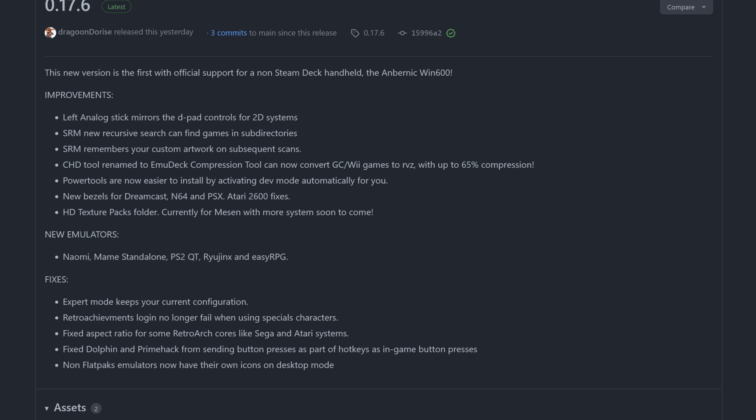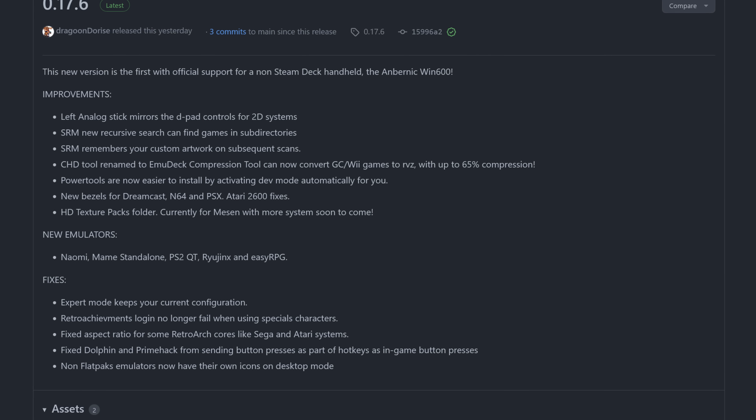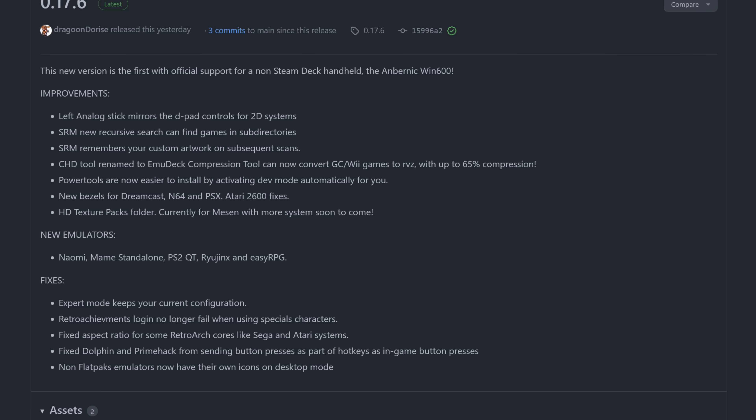There's now an HD texture pack folder, which is currently for Mupen64 with more systems coming soon. They also added fixes for certain other emulators. You can check out the latest release at emudeck.com or with the link in the description.